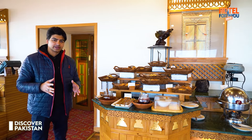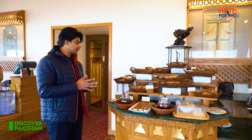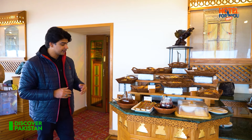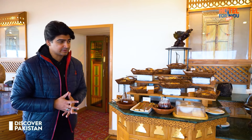Gilgit Serena Hotel's special thing is that you have not only international foods but also local foods here. You will experience and taste things like fatty bread, arzook, and honey by karigar, which we also mentioned before. They also have local cereals, so you will have a varied menu.